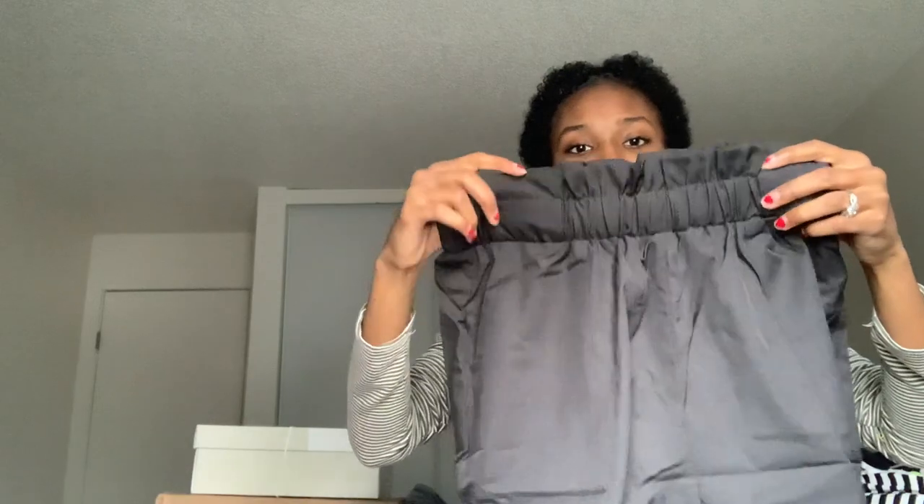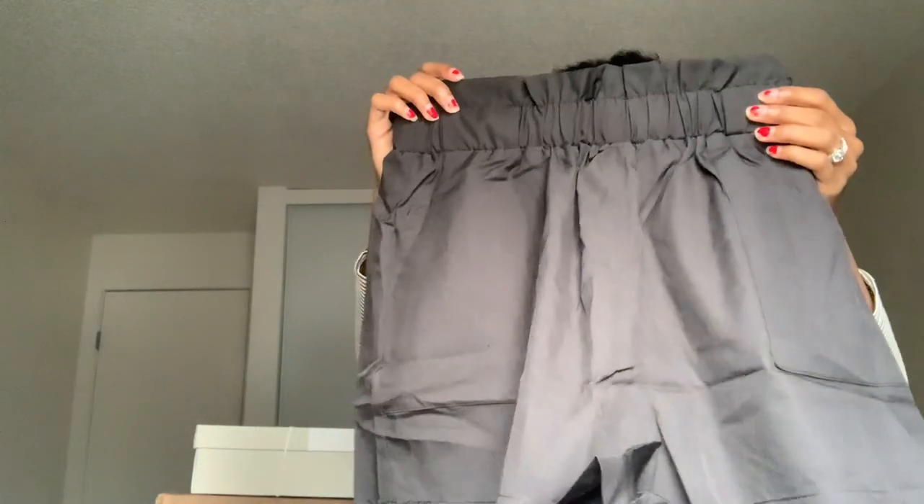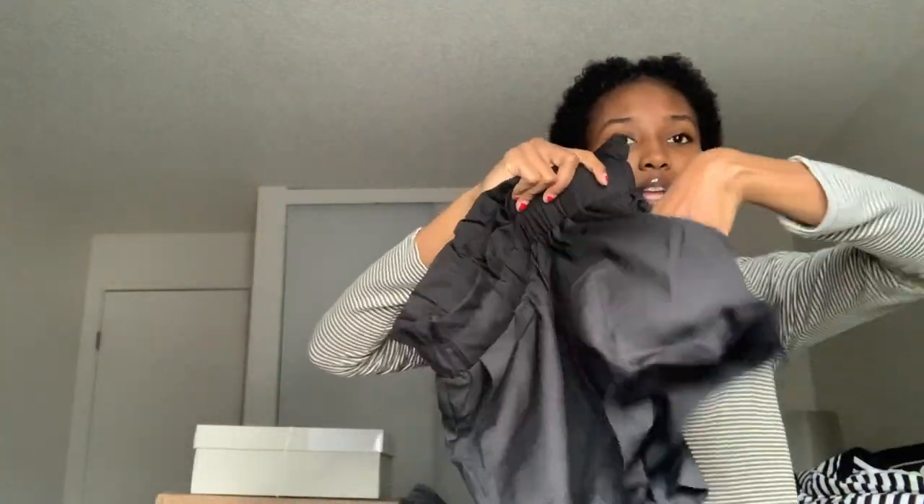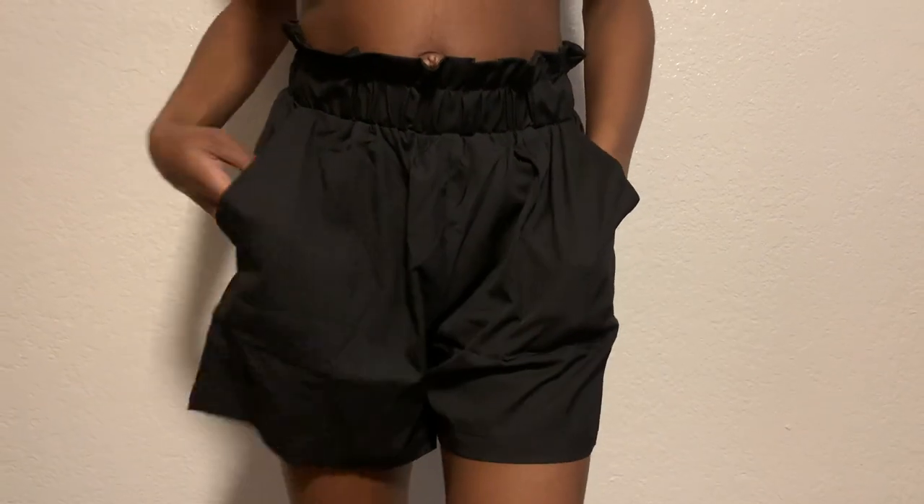The next thing I got is some paper bag shorts. They don't come with a tie — I could have sworn they had one on the website. They're super loose and flowy and have pockets. I hope they're not too tight around my waist when I put them on, because when you're pregnant even jeans are just uncomfortable. But the band stretches so I should be fine.